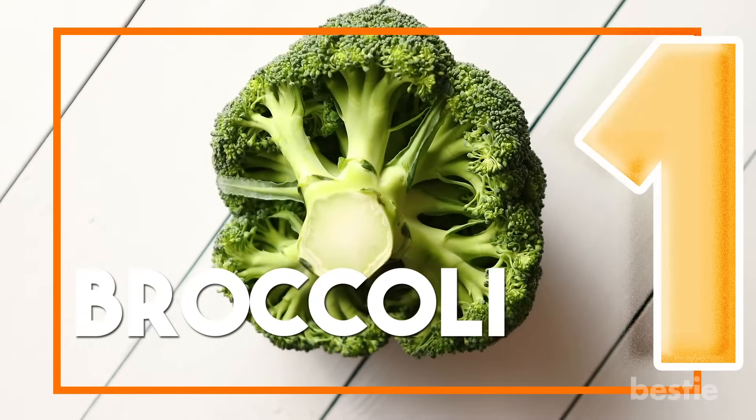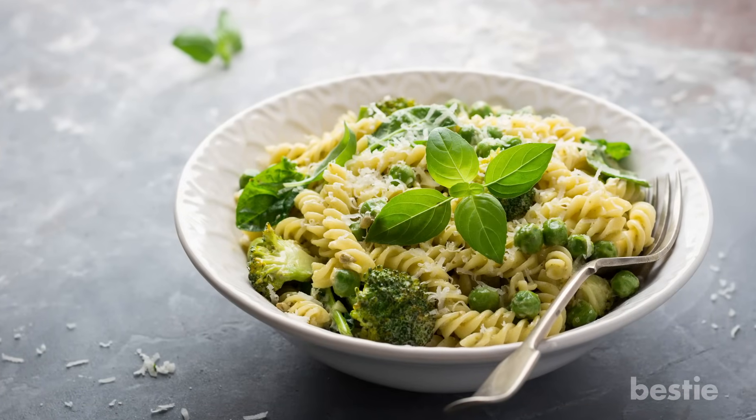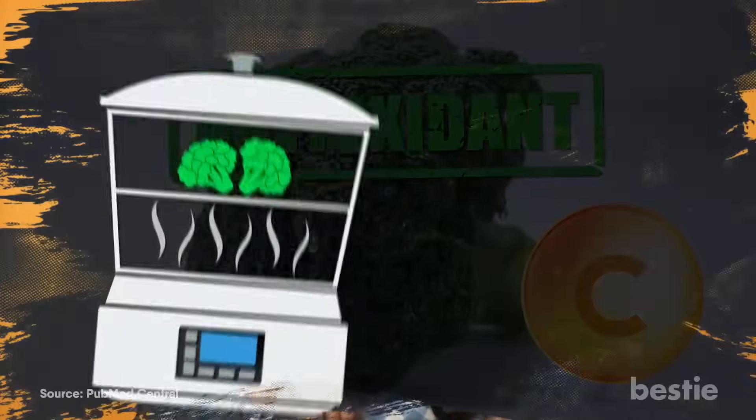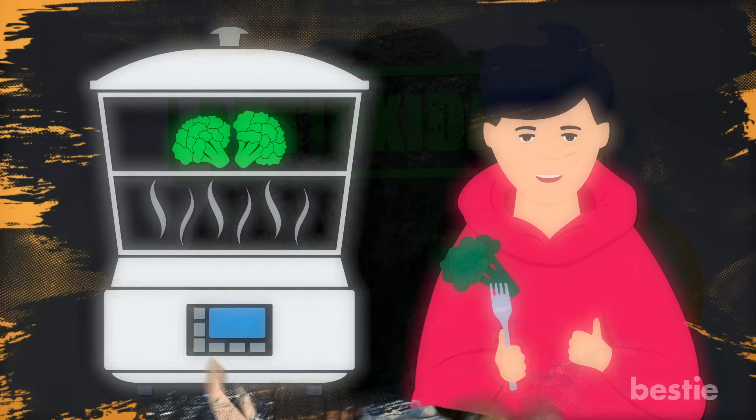1. Broccoli. Love adding broccoli to your pasta and noodles? How about broccoli soup? We've heard great things about the nutrition this wonderful veggie offers. It's loaded with antioxidants and vitamin C. Eat it steamed or raw to get the best of its nutrients. But how do you grow it?